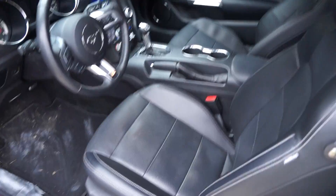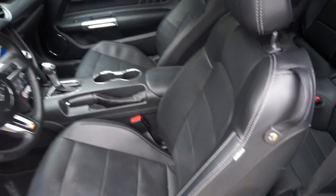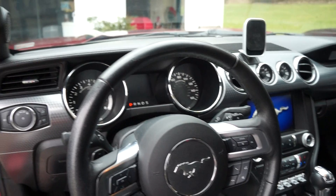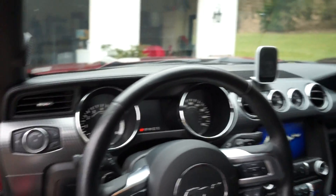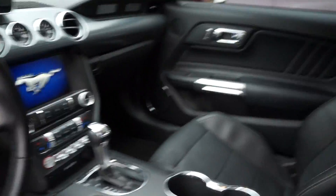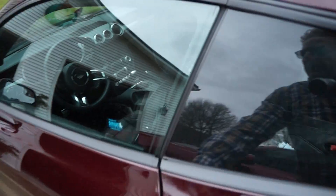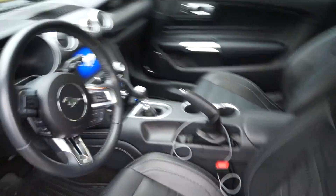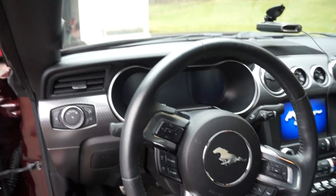Looking at the interiors - similar but not exactly the same. Both have leather seating; the seat design is a little different from 17 to 18. In the EcoBoost we have the gauges with the turbo boost gauge, the Mustang emblem, and the two oval dash representing the old-style Mustang. Walking over to the GT, you can see a slightly different design on the seating, and you've got the Mustang horse there.